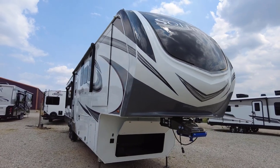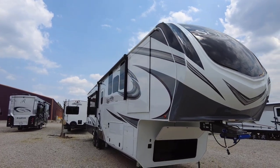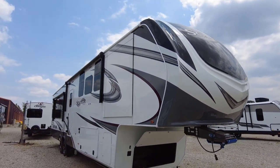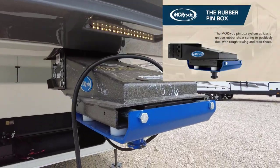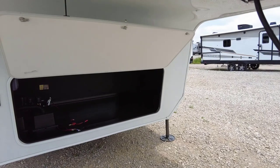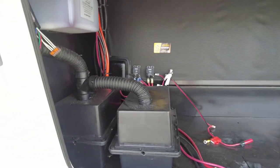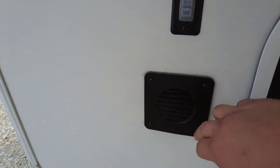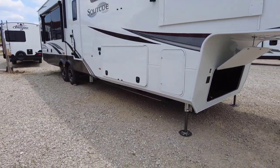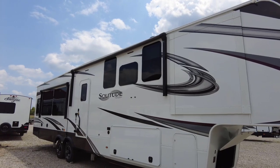Fully molded fiberglass front cap — I like how it's wrapped onto the side. This is the updated exterior for the 2022; it's now gray instead of black, which looks really nice. It's got frameless glass windows and an upgraded More Ride rubber pin box. This really helps with road shock on the highway. There's a good amount of front storage, and you could add a generator. You also get a battery upon purchase, and there's a six-point hydraulic auto-leveling system.